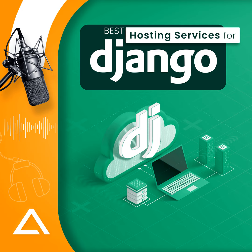Welcome, tech enthusiasts, Django aficionados, and all those in pursuit of the perfect hosting solution. You've tuned into Best Hosting Services for Django with Eglovid, the podcast that unlocks the door to the ultimate Django hosting experience.